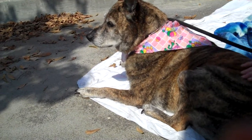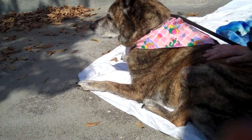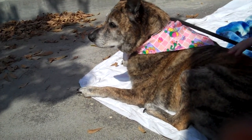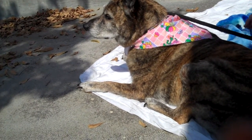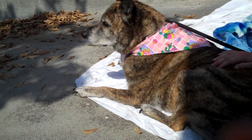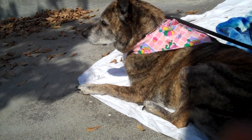It says here that they think she's about six years old. We're not quite sure about that — she may be a little older. Her eyes are really clear; she doesn't have cataracts or anything like that, but she does seem a little older. She's got a little whiting in her face.